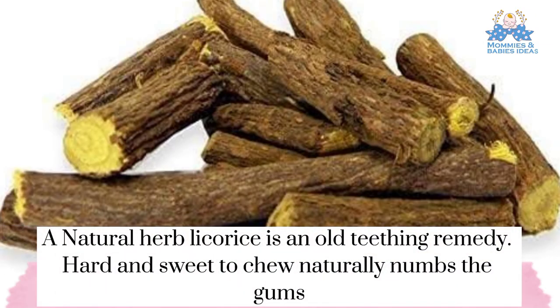A natural herb, licorice, is an old teething remedy. Hard and sweet to chew, which naturally numbs the gums.